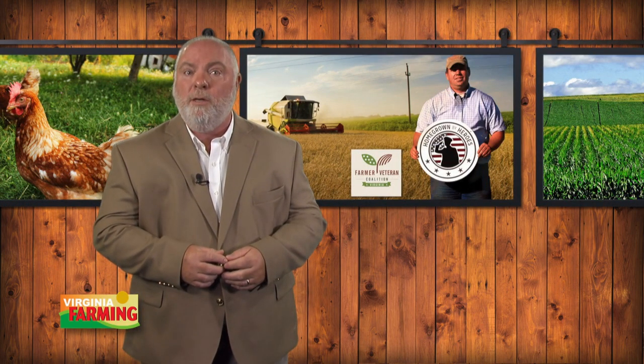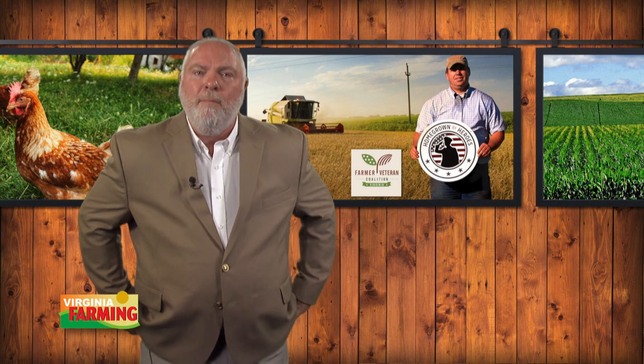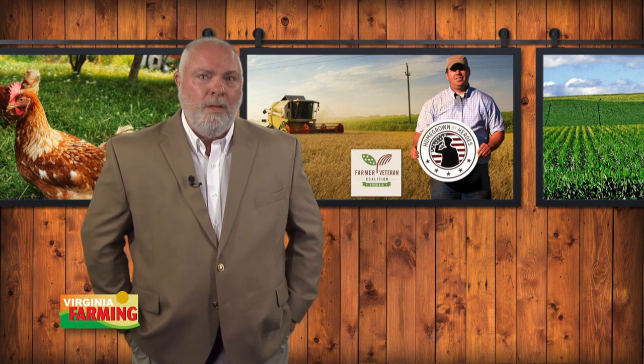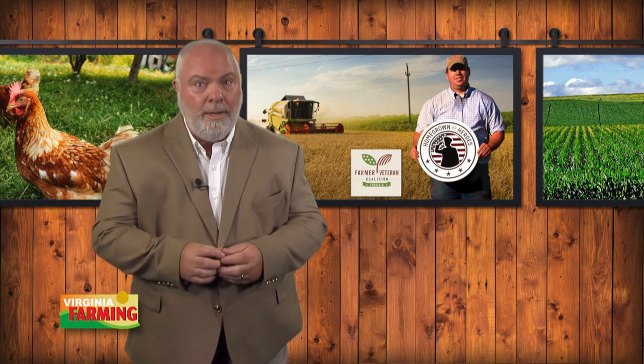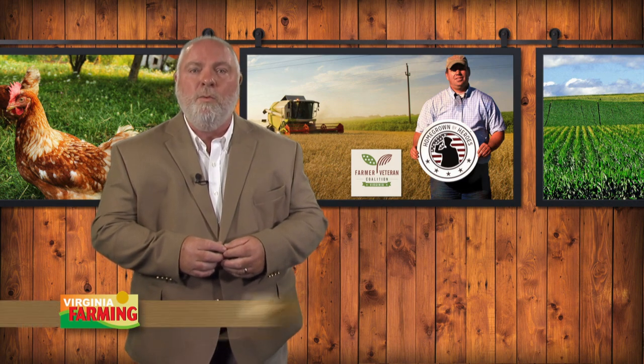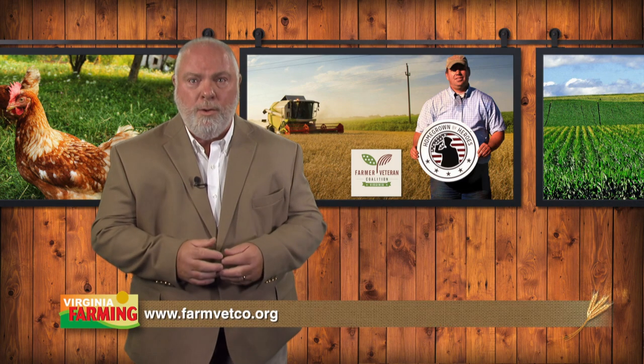A new chapter of the Farmer Veteran Coalition is expected to be established in Virginia in the near future. Officials with the non-profit organization say they believe military veterans make ideal candidates to be involved in agriculture. One of the efforts will be a new campaign called Home Grown by Heroes, which will become part of the Virginia Grown Labeling Program. The Virginia chapter has been recognized by the Virginia Department of Agriculture and Consumer Services and is expected to be formed later this summer. Information can be found at farmvetco.org.